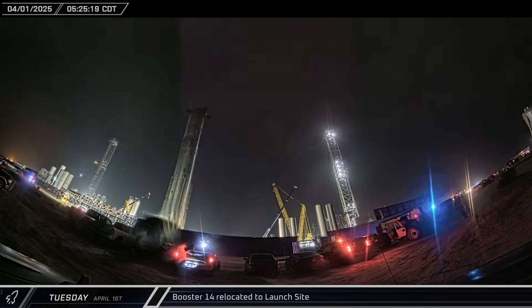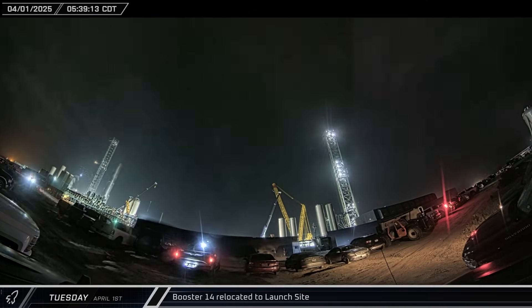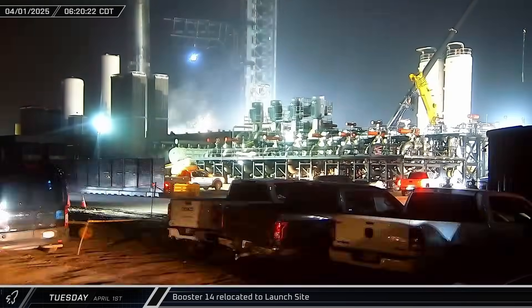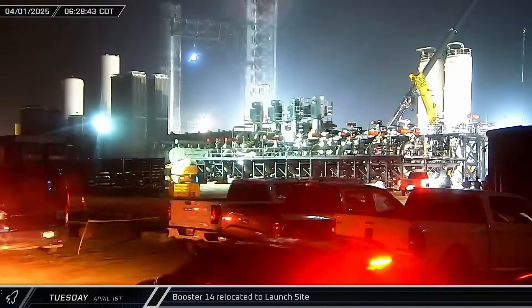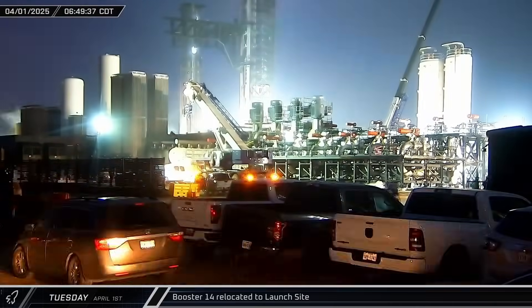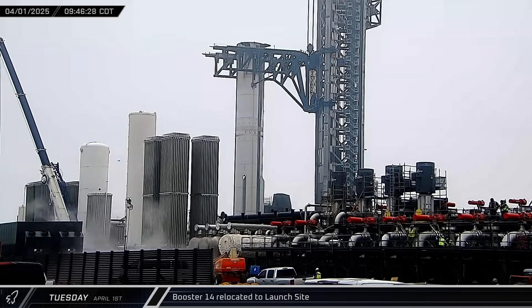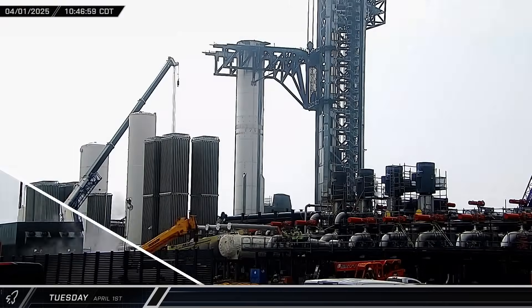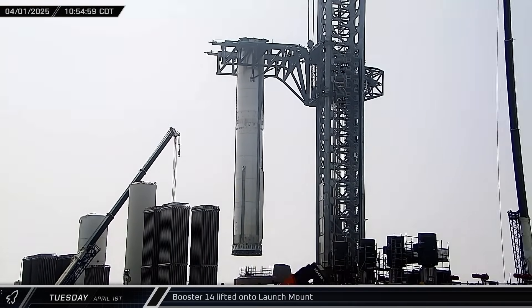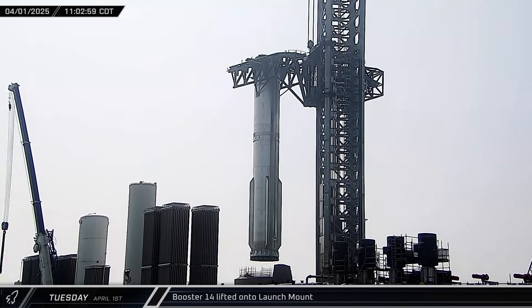Upon arrival, the booster was brought into the complex and taken down to Pad A, placed next to the orbital launch and integration tower. With the chopsticks ready and waiting for a lift, the booster was moved between them, the arms were raised up to the booster lifting pins, and the ship quick disconnect arm was swung out. While the booster was waiting, crews placed the sump for the fifth pump at the cryogenic pump station.